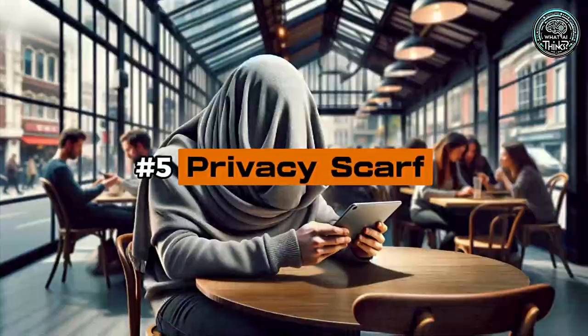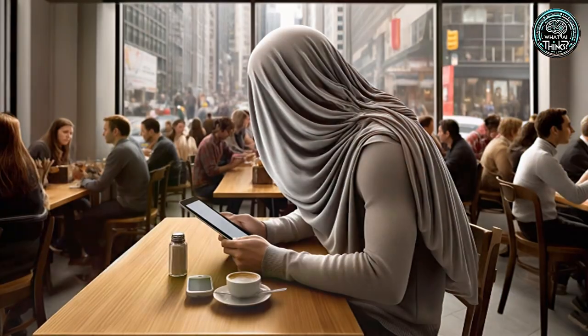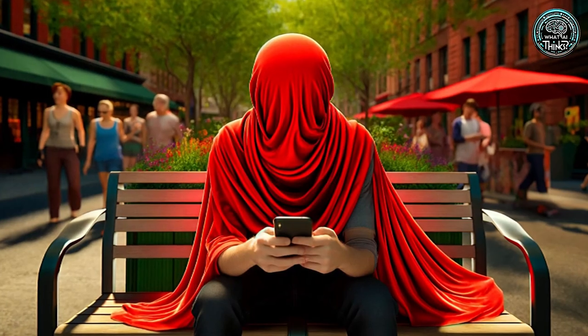Number 5: Privacy Scarf. In an age of ubiquitous screens, the Privacy Scarf aims to give you a private space anywhere. Wrapping around your head and device, it offers a secluded view, though it might draw more attention than it avoids.